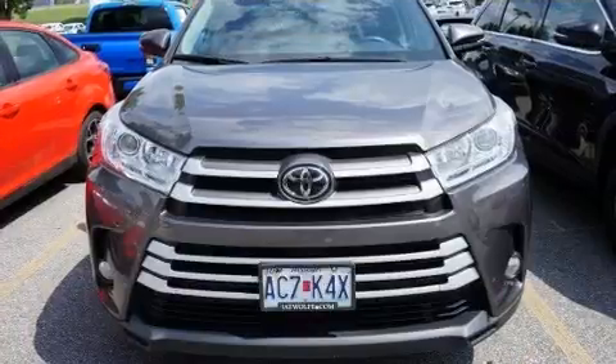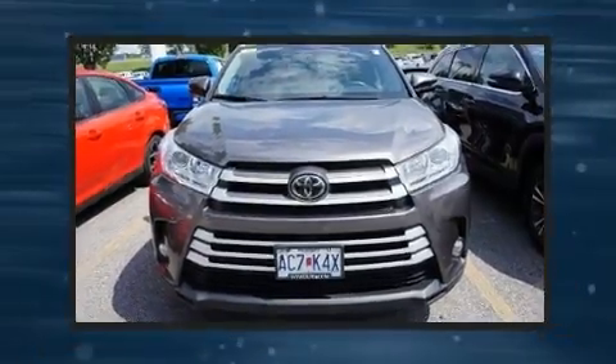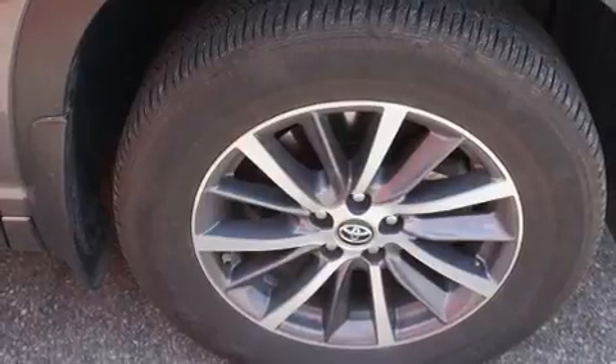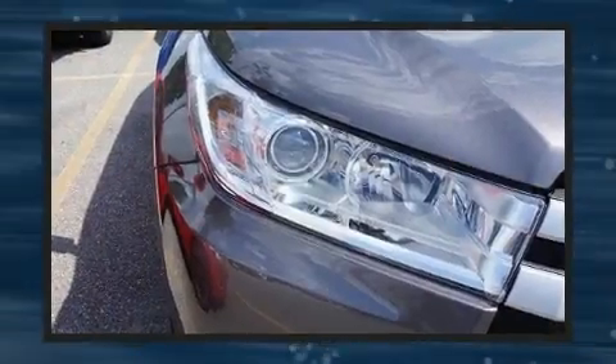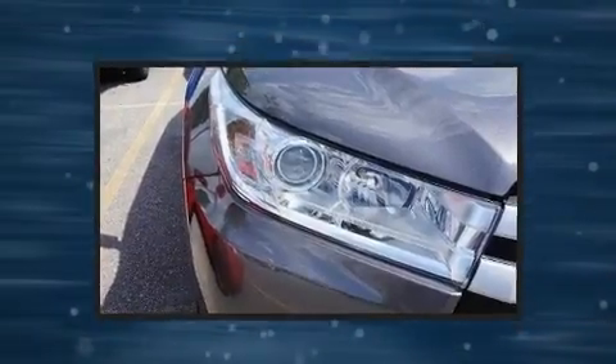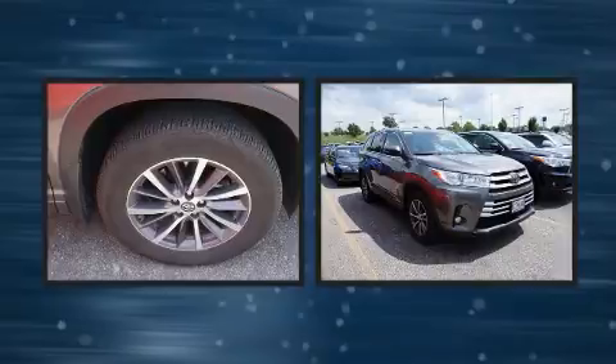Toyota prioritized fit and finish as evidenced by a built-in garage door transmitter, a power rear cargo door, and power front seats. Features such as automatic climate control and leather upholstery prove that economical transportation does not need to be sparsely equipped.